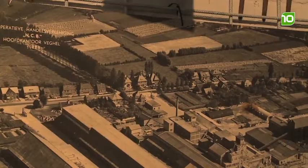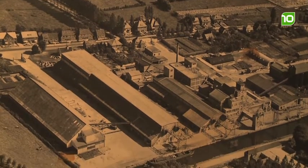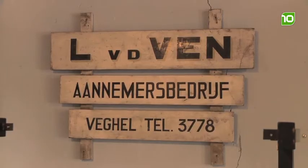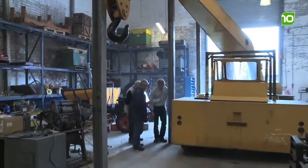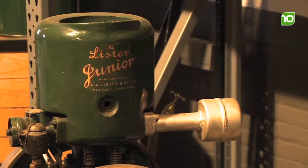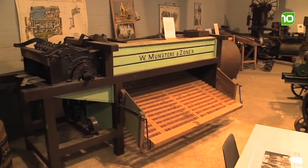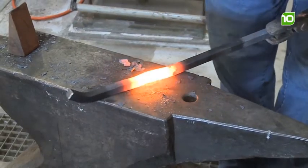Piet, hoe is eigenlijk het idee ontstaan om hier een museum te beginnen? Drie jaar geleden is dit complex van eigenaar veranderd. CHV Lammersbelang heeft het verkocht aan bouwbedrijf Van der Ven, die het gebied wilde ontsluiten. Hij had zelf een deel oude machines bewaard. Toen is het idee geboren om een museum te vestigen in de oudste gebouwen op het complex. De doelstelling is om te laten zien waar de industrie, die hier rijkelijk aanwezig is, mee begonnen is.